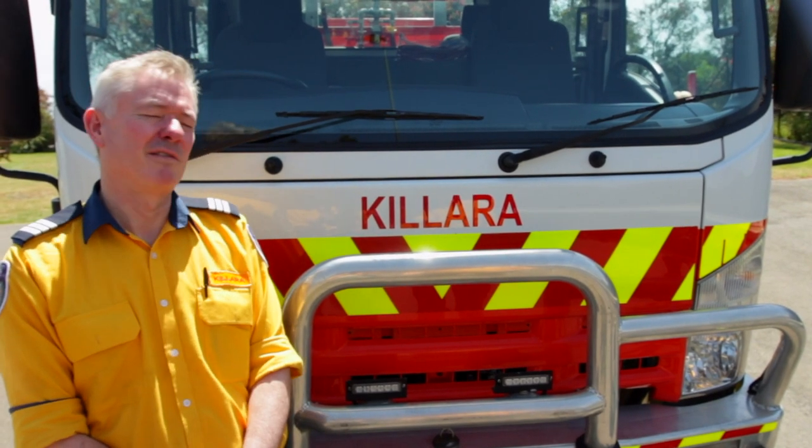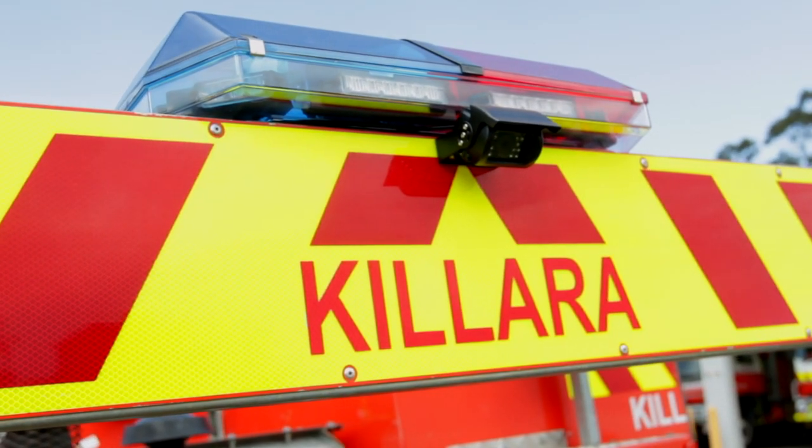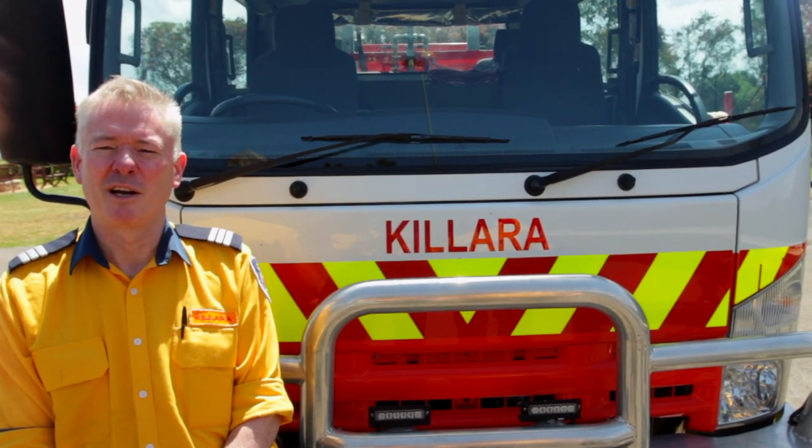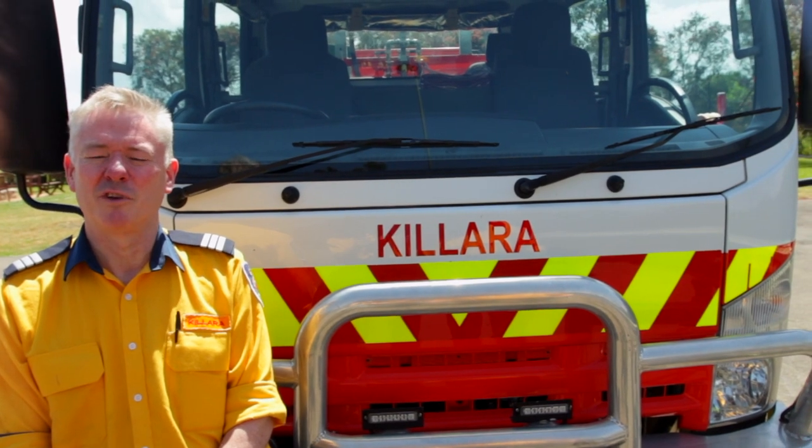This is Kalara 7, and today we're going to look around this truck. The Cat 7 is smaller than the Cat 1, it's lighter and more manoeuvrable, and therefore provides greater flexibility in accessing bushfire trails.